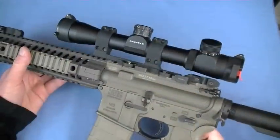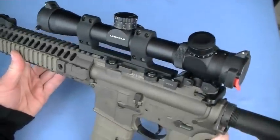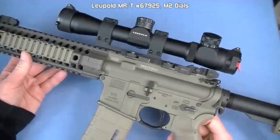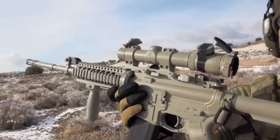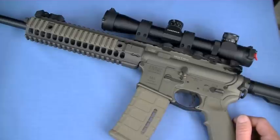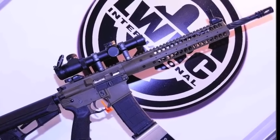This is a Leupold MRT 2.5x8x36 scope riding in a LaRue LT-158 QD mount. It has an illuminated TMR reticle — Leopold number 67925. With this scope and without the mag, the gun weighs 9 pounds 5 ounces — not super light, but once outfitted, a DI gun ends up about the same weight. My Rock River Entry Tactical outfitted is very similar, maybe even a little more. Naked, the LWRC is about 7.6 pounds — same weight as a 416. The SPR version with a 16-inch fluted barrel is 7.4 pounds.